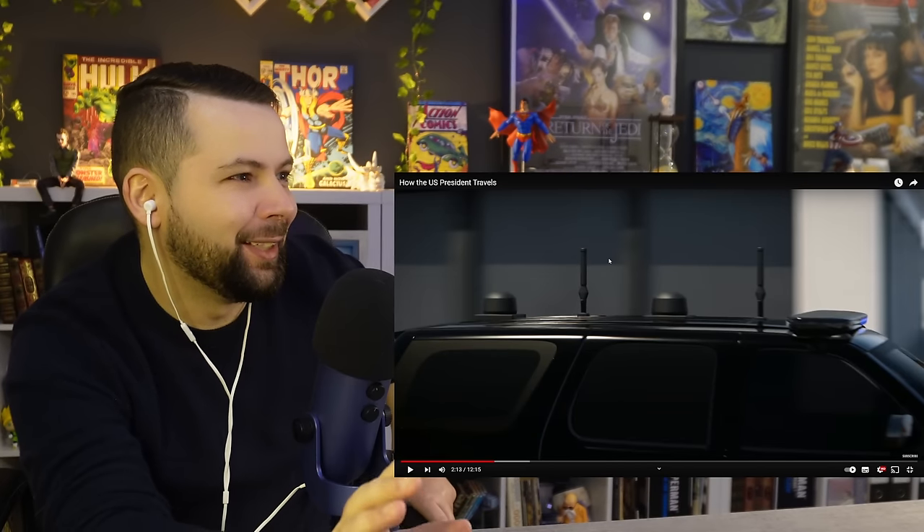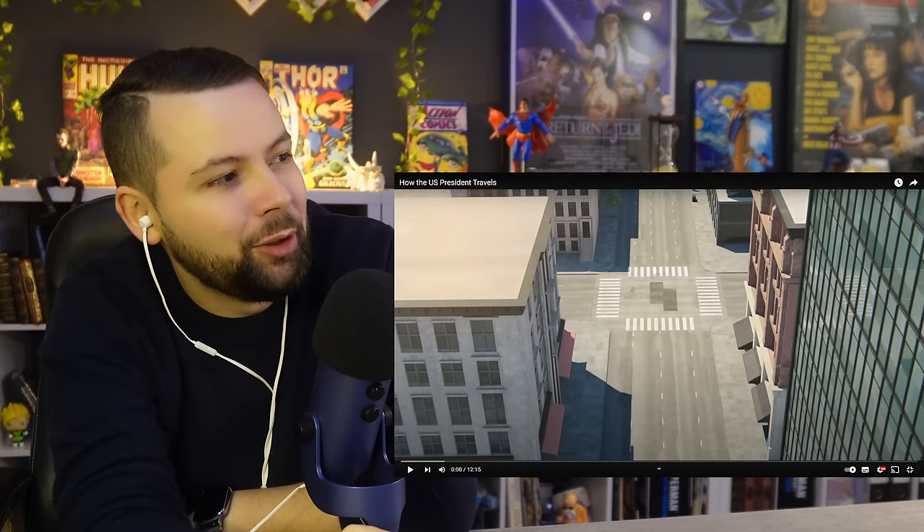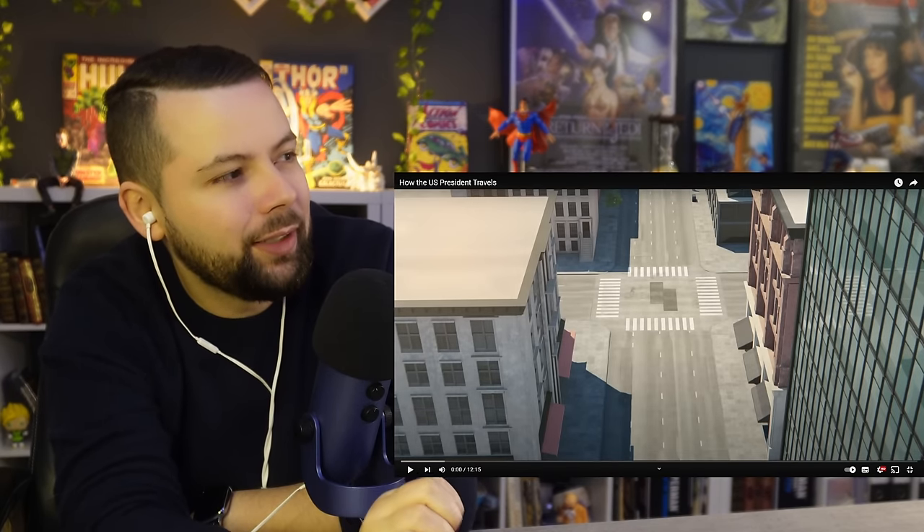Wait, what the hell is going on, my friends? Today I will be reacting to how the US president travels.